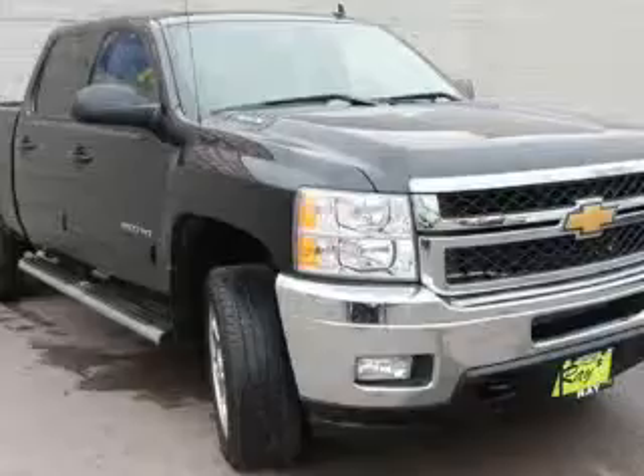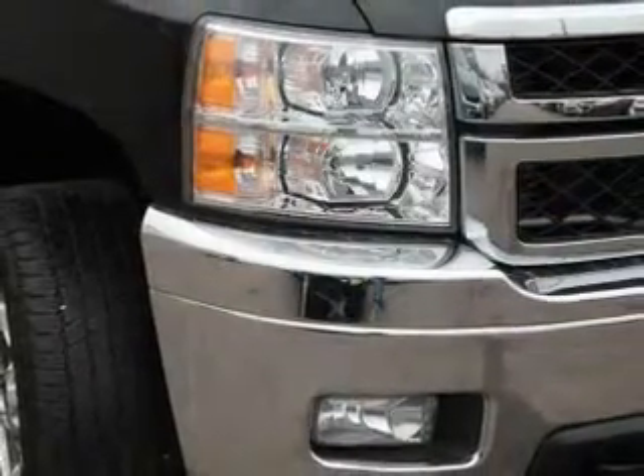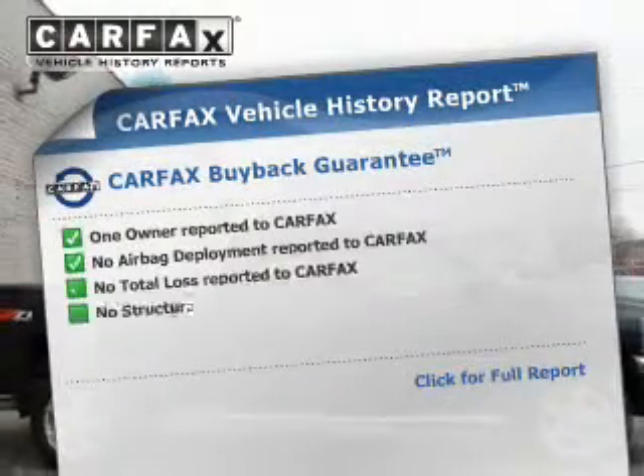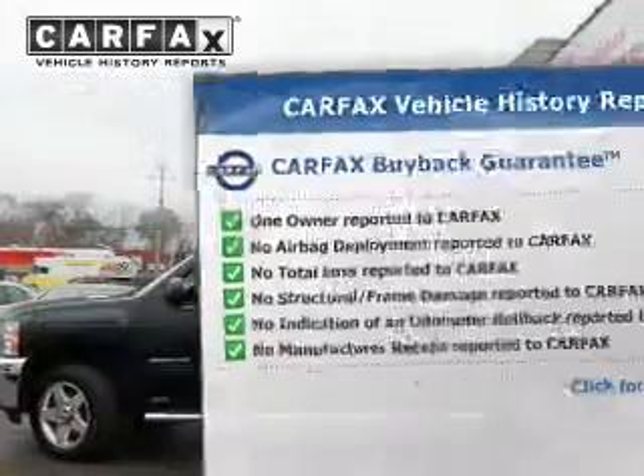He's always hot and she's always cold — solve this problem while driving with dual temperature controls. Pamper yourself with memory settings. This vehicle also comes with a Carfax report, which reduces your buying risk by providing the vehicle's history before you purchase.